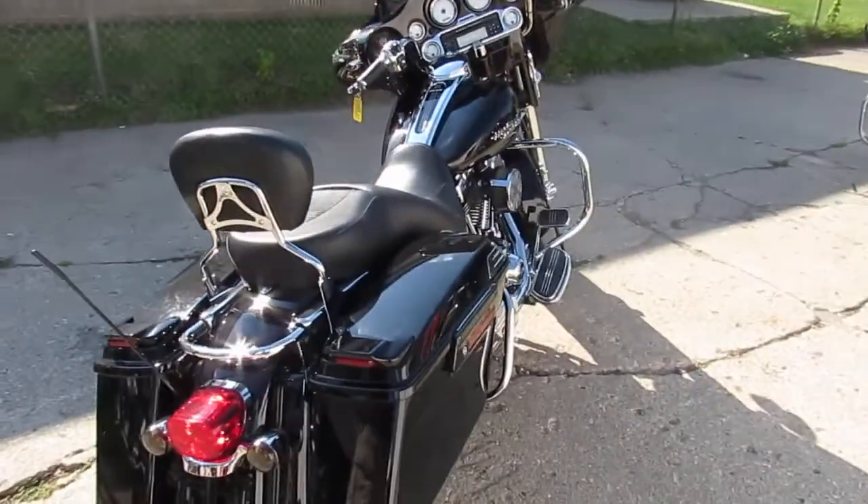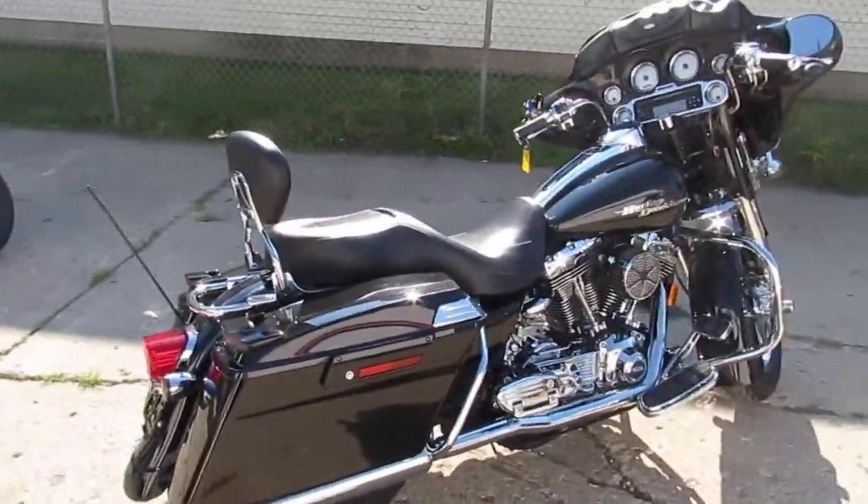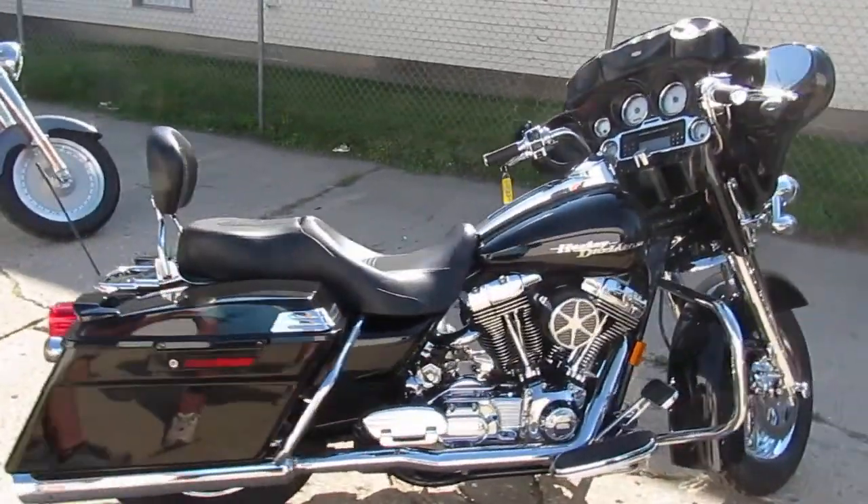One we're doing a video on right now is a 2006 Harley-Davidson Street Glide. This thing is loaded up — it's gonna take me a little bit to get through.